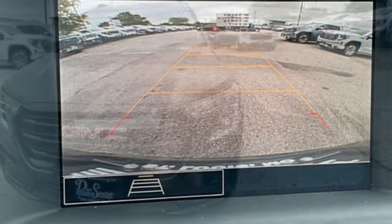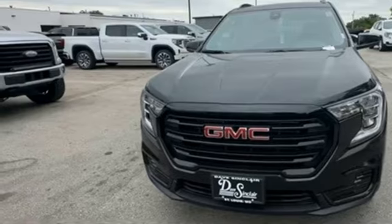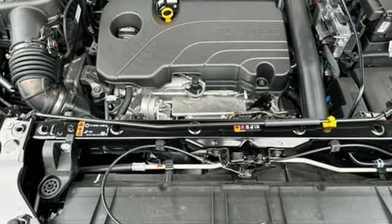AM-FM satellite radio. Aluminum wheels. Doors and push-button start proximity key. And automatic transmission.